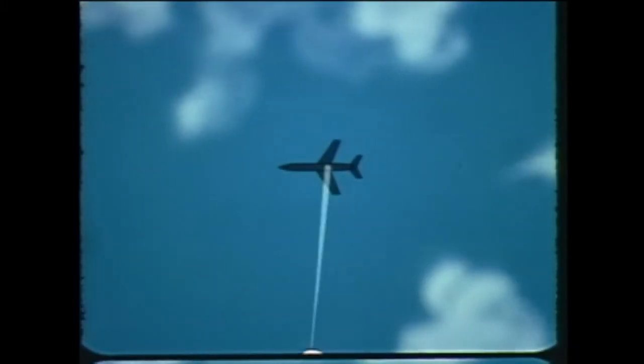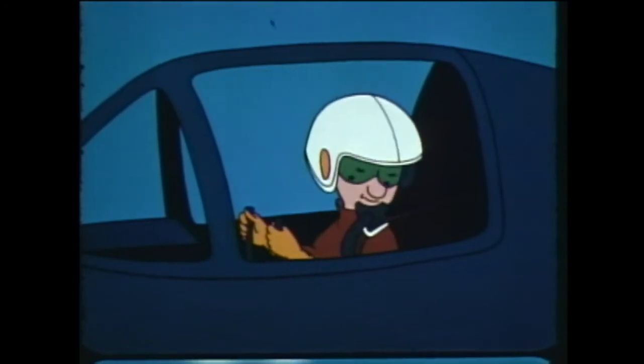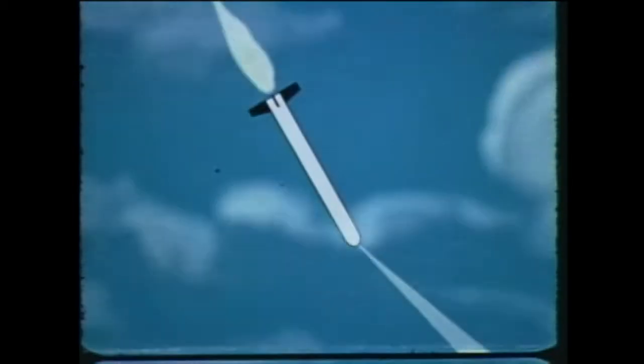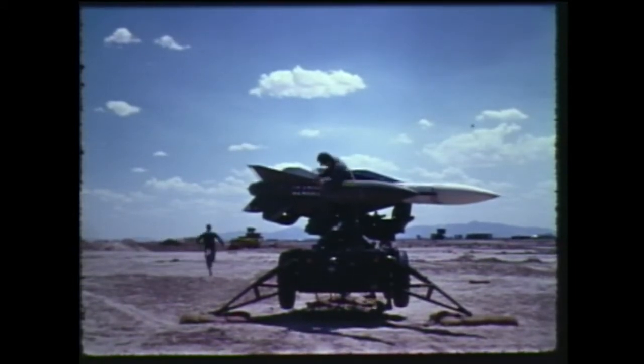There are other ways to do the job. High-powered radar can be used to illuminate a target, much like a searchlight. And the missile can be sent aloft to home or steer itself on radar waves bounced off the target. That's how the Army's Hawk Air Defense Guided Missile works.